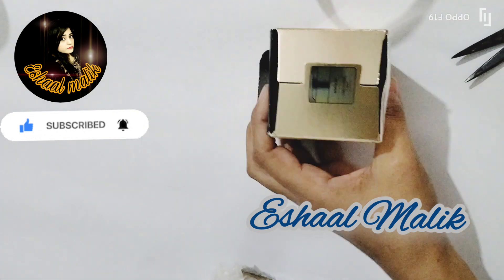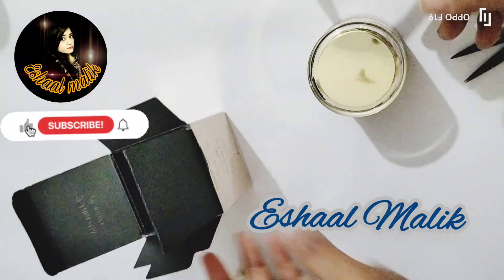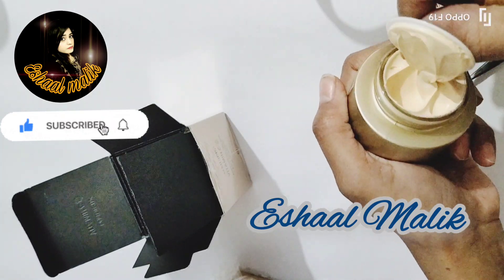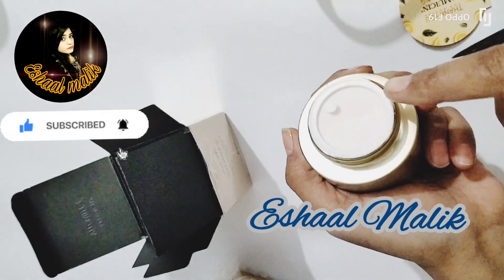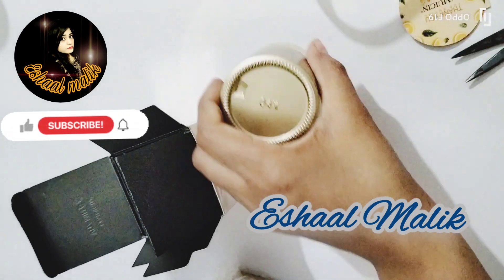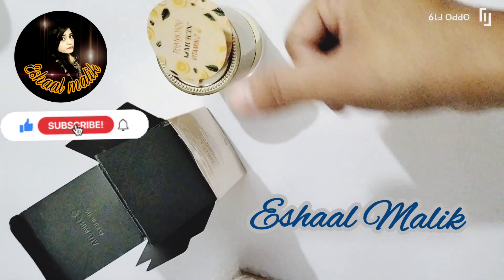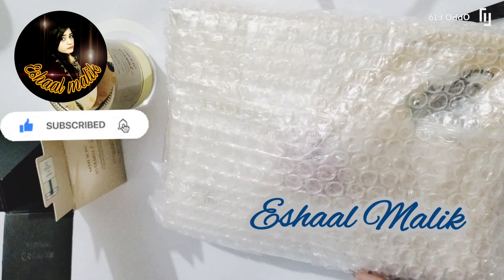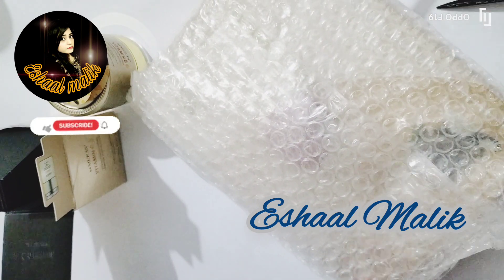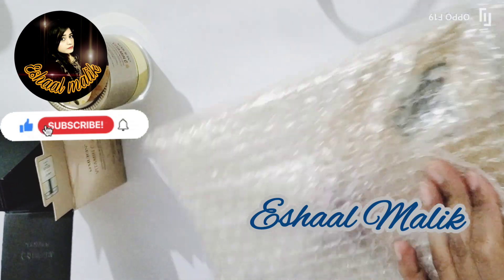If I talk about the delivery process, it was around 48 hours — they sent the parcel and I received it. As for packaging, you can see it has been wrapped in bubble wrapping, and it has been wrapped very well. They also provided a thank you card. I am satisfied with their delivery services as well as the packaging of the parcel.